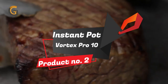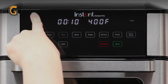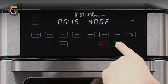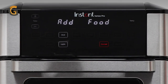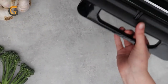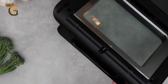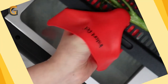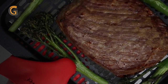Product Number 2: Instant Pot Vortex Pro 10. If you're looking for a versatile and efficient kitchen appliance, the Instant Pot Vortex Pro 10-quart air fryer might be the perfect fit. With 9 different functions, including air frying, baking, and roasting, this appliance can handle almost any cooking task you throw at it. One of the standout features is its even-crisp technology, which uses top-down airflow to create a perfect golden finish and tender, crispy results every time.